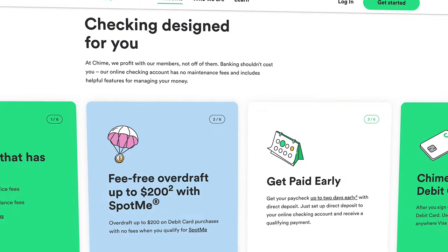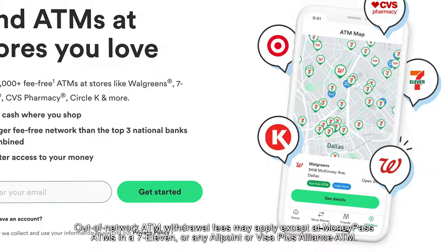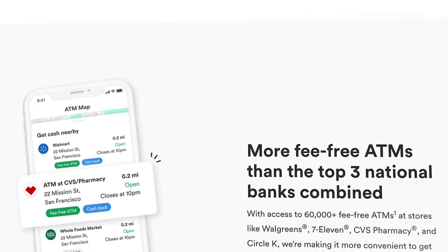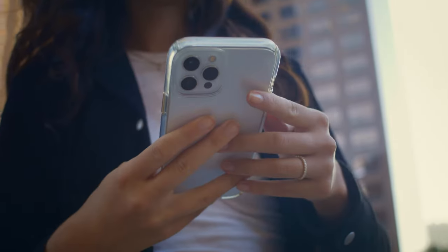The checking account also has no monthly fees, no minimum balance requirements, and you have access to their network of over 60,000 fee-free ATMs at some of the most popular stores like Target, Walgreens, CVS, and a ton of others. To give you some perspective, that is more ATMs than the top three national banks combined, so if you're concerned about going fully online with your banking platform, you really have nothing to worry about.